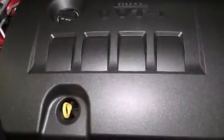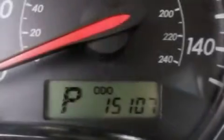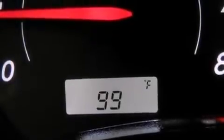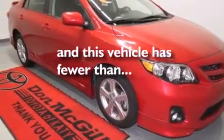The following features are also included: air conditioning, a pass-through rear seat, cruise control, a CD player, a passenger side vanity mirror, rear curtain airbags, rear seat child-proof door locks, steering wheel mounted stereo controls, full power accessories, and this vehicle has less than 16,000 miles.